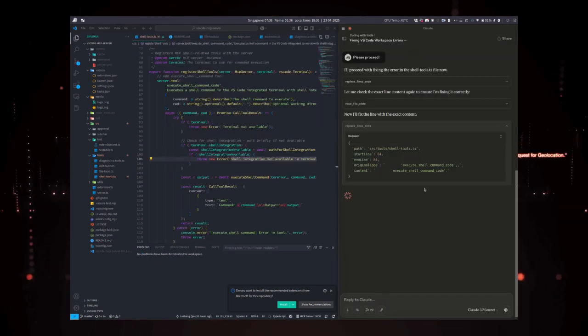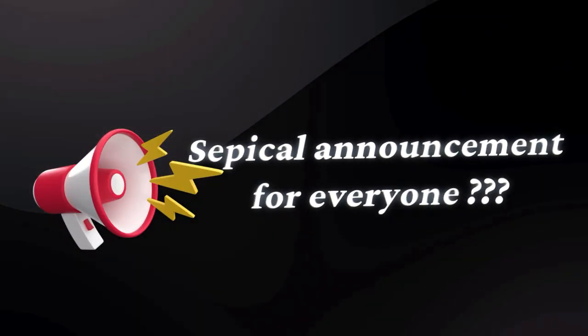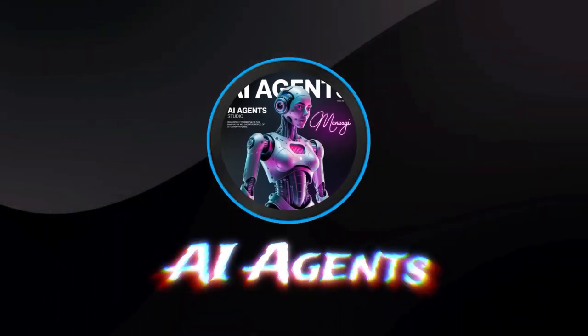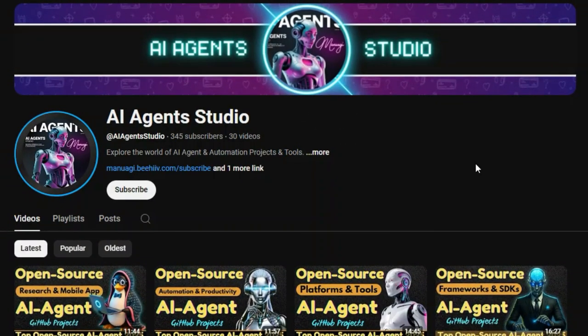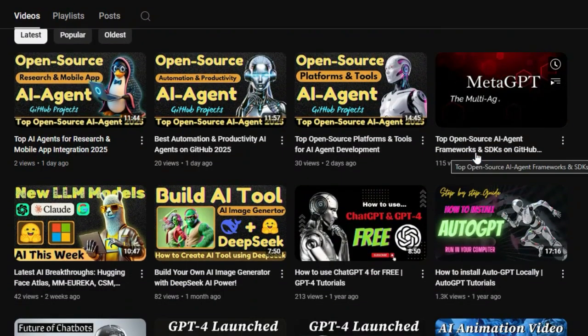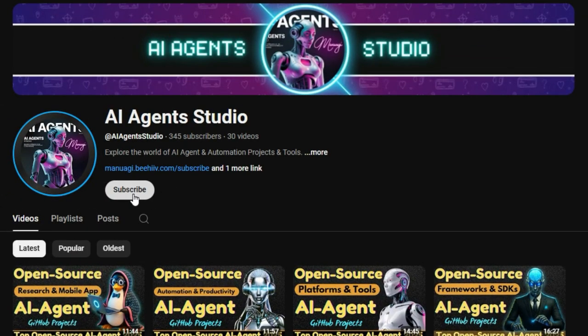Let's dive into the smartest coding agents you can start using in 2025. Before we jump into today's project updates, here's a quick announcement: we've launched a brand new YouTube channel called AI Agent Studio, dedicated entirely to AI agent projects, tutorials, and tools. If you're interested in staying up to date with the latest AI agent open-source projects, learning how to build your own agents, or exploring cutting-edge agent frameworks, make sure to check it out. Subscribe now to get weekly videos, in-depth guides, and real-time project breakdowns. The link is right there in the description.